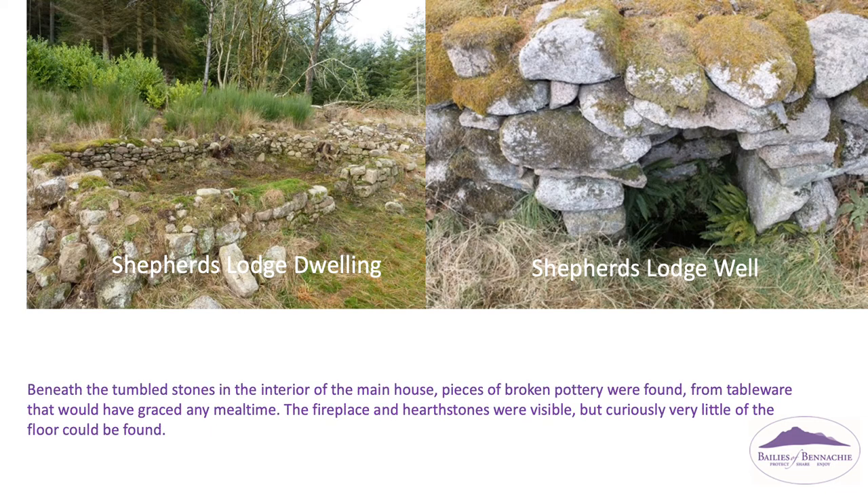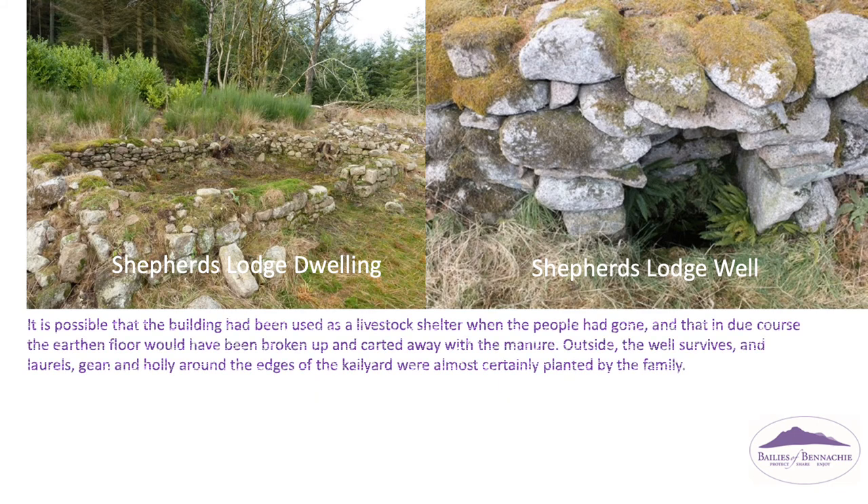Beneath the tumbled stones in the interior of the main house, pieces of broken pottery were found from tableware that would have graced any meal time. The fireplace and hearth stones are visible, but curiously very little of the floor could be found. It is possible that the building had been used as a livestock shelter when the people had gone, and that in due course the earthen floor would have been broken up and carted away with the manure. Outside, the well survives, and laurels, gean and holly around the edges of the kale yard were almost certainly planted by the family.